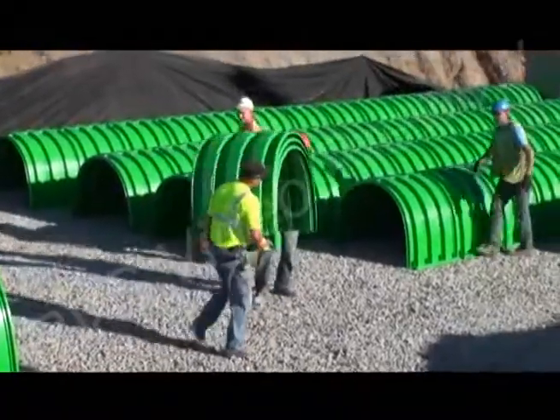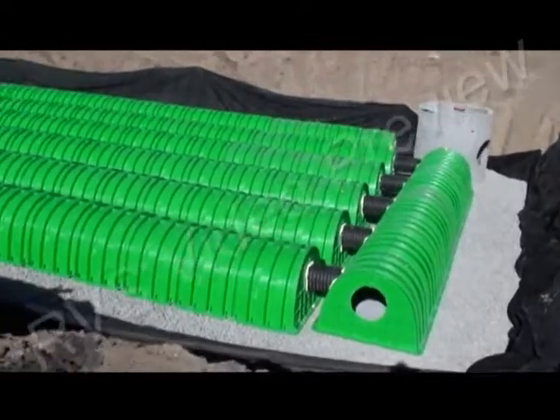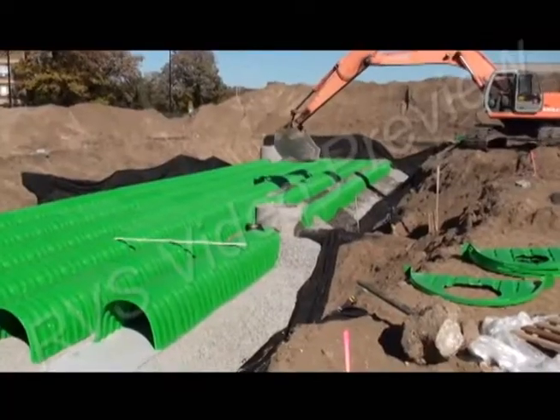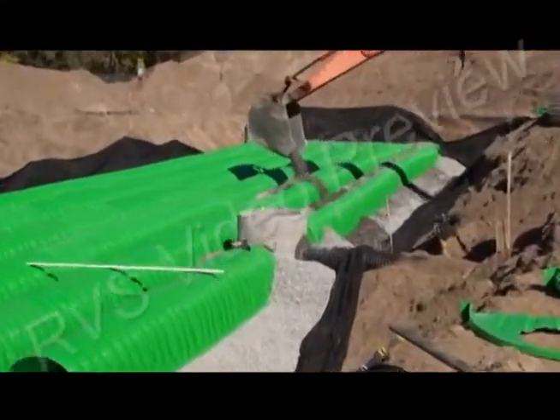Again, the crew quickly places the chambers, including the innovative main header row, which allows for a host of pre-treatment options when called for. Another 9.5 inches of fill is placed over the stacked chambers, and the site is ready for cable.